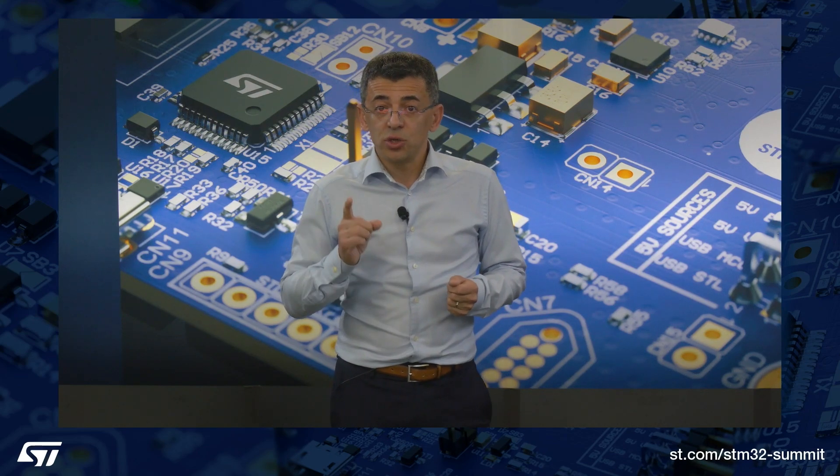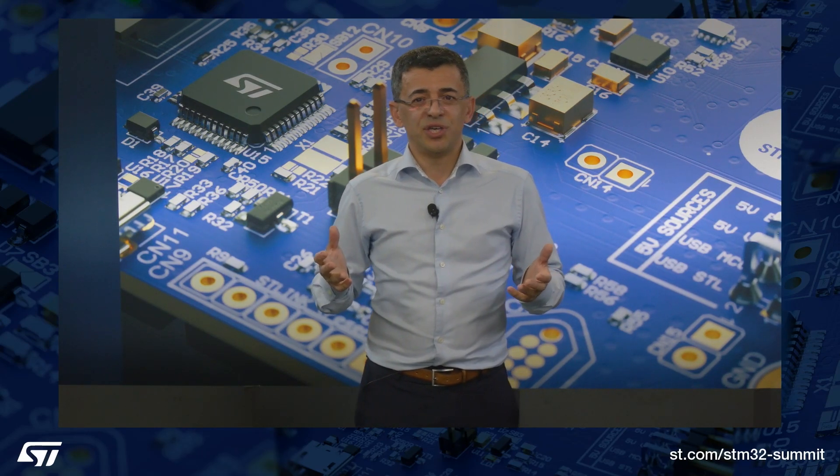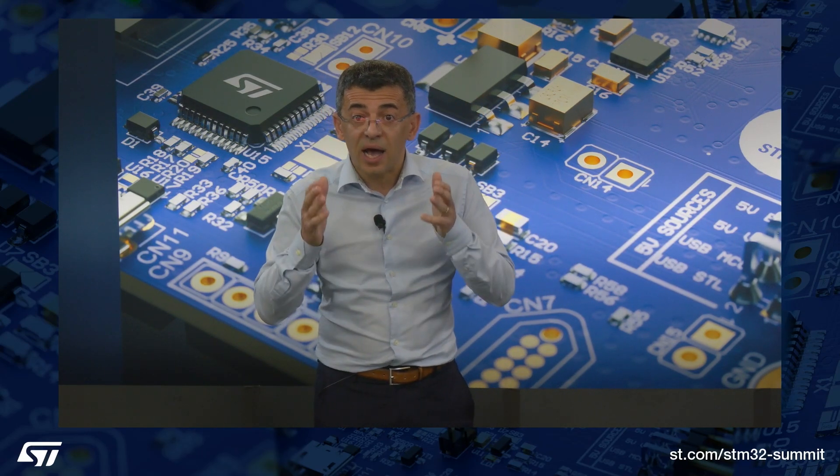To help engineers get started, we are publishing today the STM32 N6 firmware package, which includes a computer vision demo application. We are also launching evaluation boards, and parts are available and in stock at your favorite distributor.